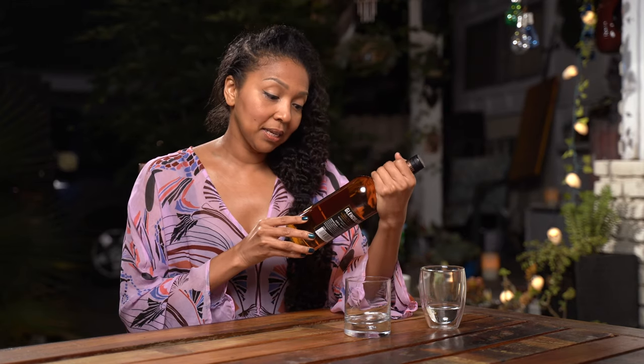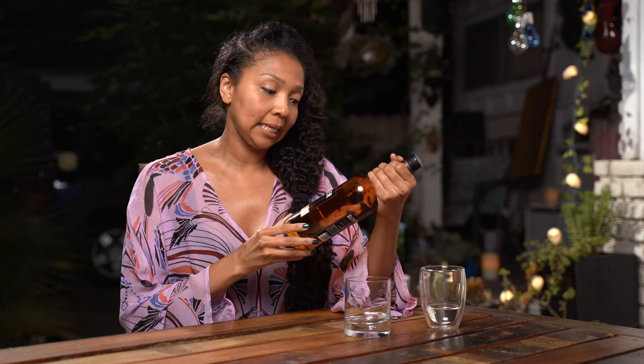It is 40% alcohol and 80 proof. It is a single malt Scotch whiskey.